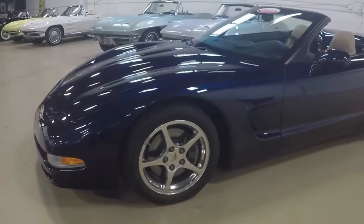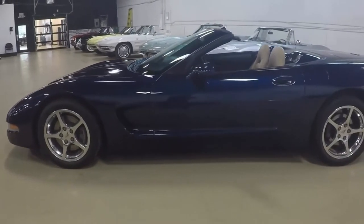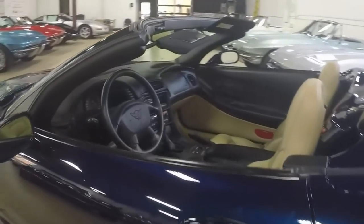Clean Carfax with only 6500 miles — this is in outstanding condition, beautiful deep shine paint, nicely chromed wheels, and the paint is beautiful and the interior is like it's never been used.